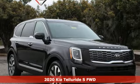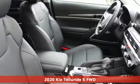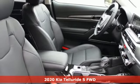Here's a new 2020 Kia Telluride. Kia, dependable today and way, way down the road.